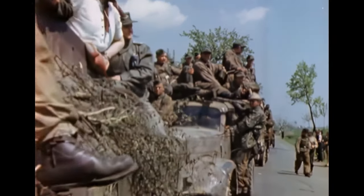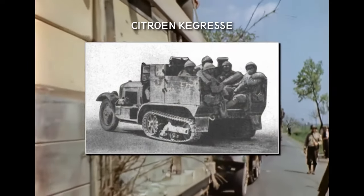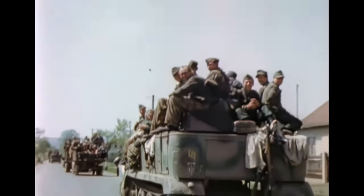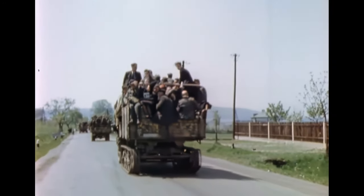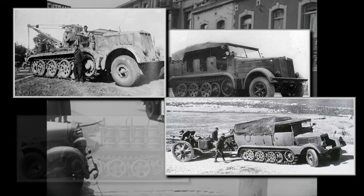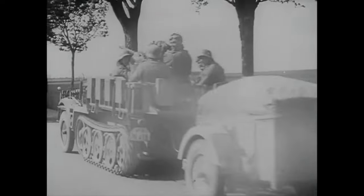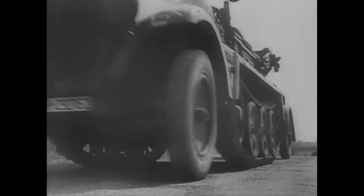Most countries looked into half-track vehicles during the 1930s and tried them for several roles — the French Citroën-Kegress vehicles, for example, or the US Army scout cars like the T7, which eventually was developed into the M2 and M3 half-tracks. The German army was no exception and during the 1930s developed many different types. The advantages of the half-track over normal wheeled vehicles far surpassed the drawbacks, especially for heavy towing vehicles and artillery tractors carrying heavy equipment and towing heavy cannons over rough terrain, where low ground pressure and high traction were very important.